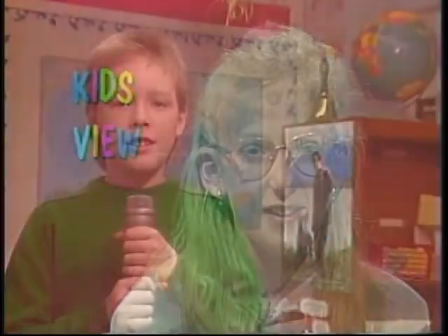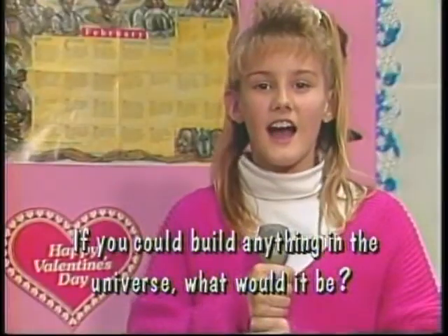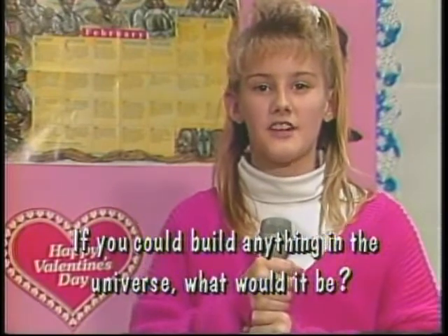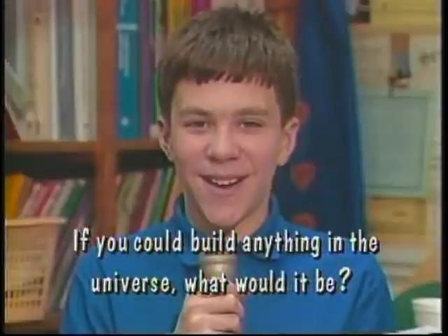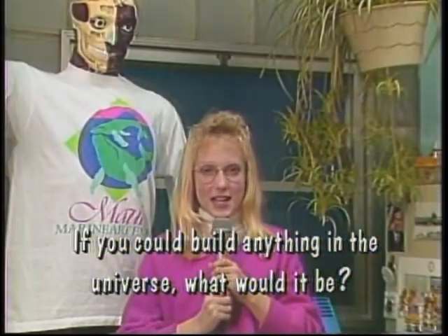This week's Kids View question asks St. Louis sixth graders to become inventors for a day. Here's what they would make. Hi, my name is David Hoyle reporting for News 6. Today's Kids View question asks: if you could build anything in the universe, what would it be? I would make shoes that grow with your feet because you never have to buy new shoes again. I would make a matter constructor so that I could make anything else that I wanted. I would make a jacket that could fly when you put it on, because cars cost too much.